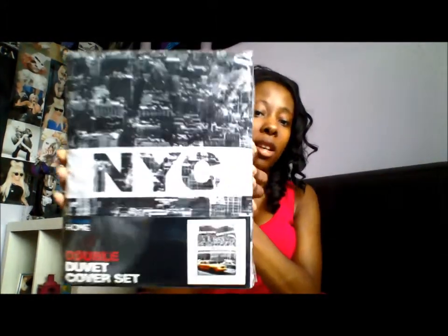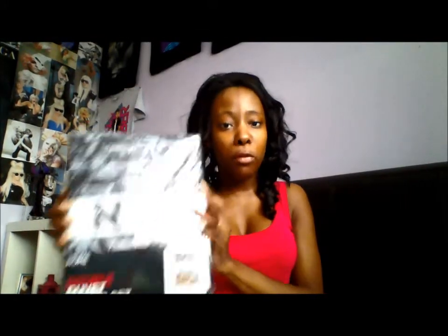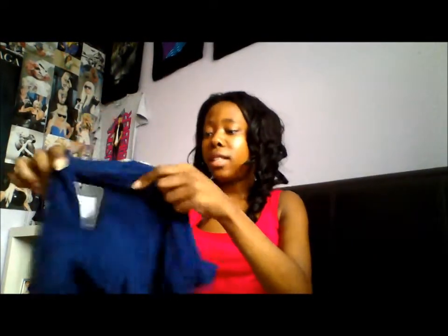First of all is my New York City double duvet cover set — it looks like that. It's from Primark. I'm in love with New York City so I had to get the New York City duvet set, and this was £16.